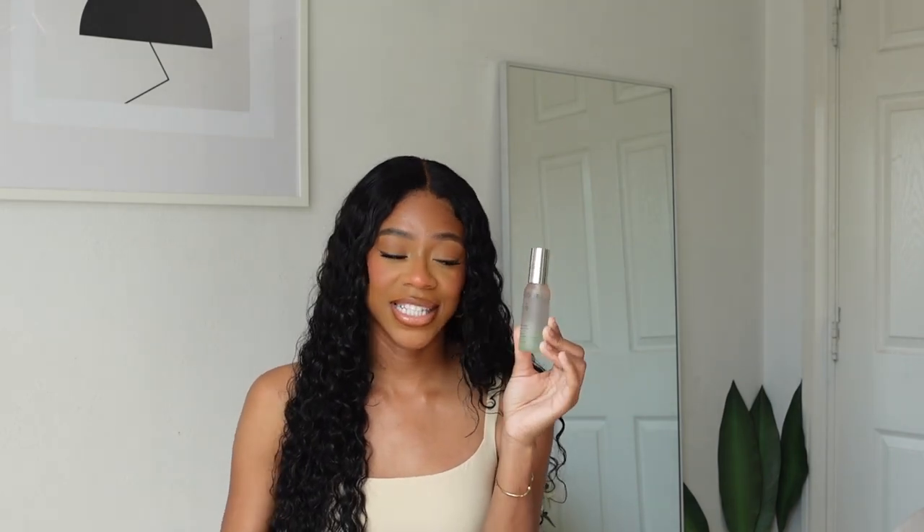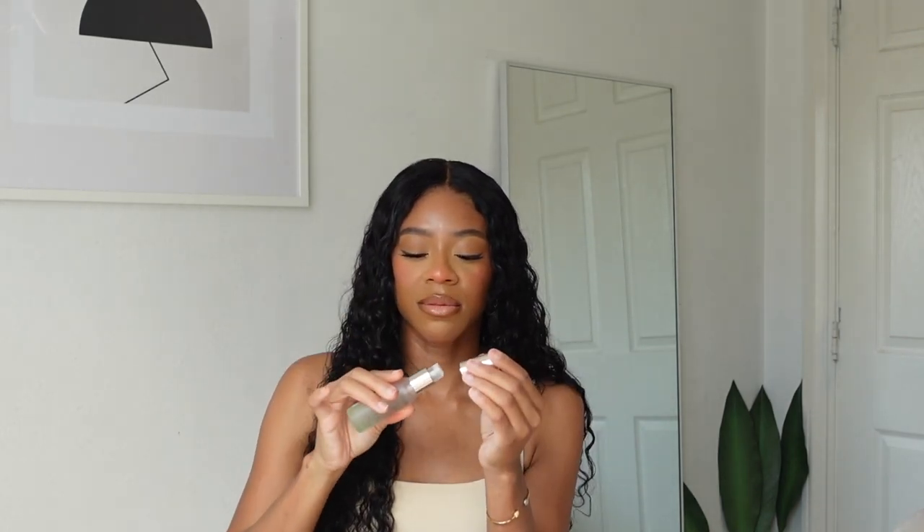Next is the Caudalie Beauty Elixir. You shake it up, mix the ingredients, and it just smells so fresh and calming. You can use it for skincare, to set your makeup, or spray on your face before applying makeup — it makes everything look so soft and natural and just melts into the skin. It has a little tingling effect, not uncomfortable, just really nice. I only got the small one since they were sold out of the large.